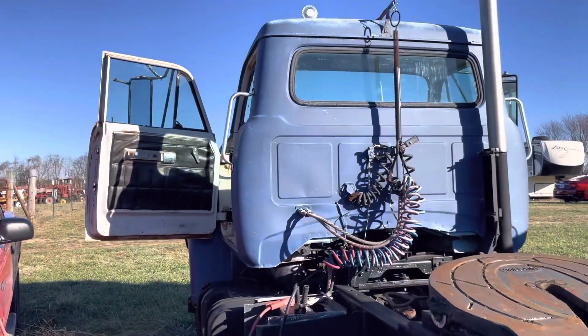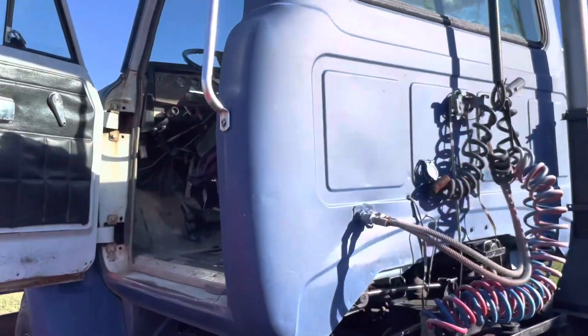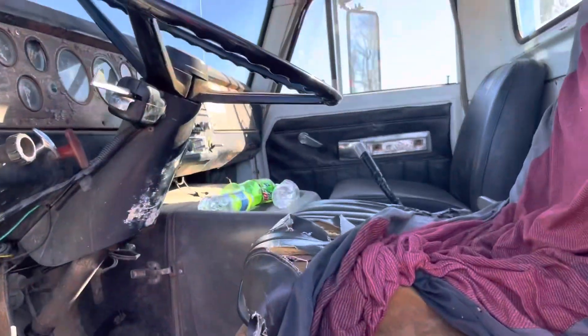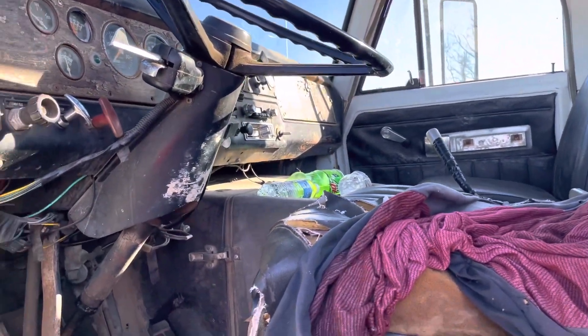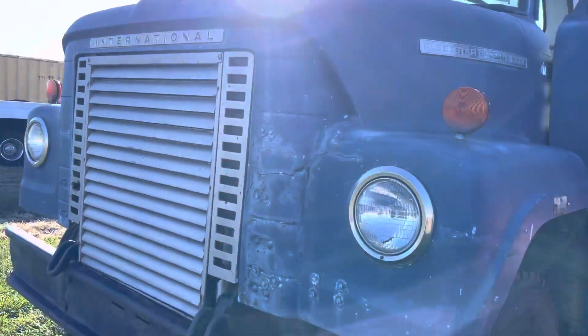So this is the 74 International - got it charging right now. That's the inside. It's got a 10-speed in it with a 6V-71 Detroit.